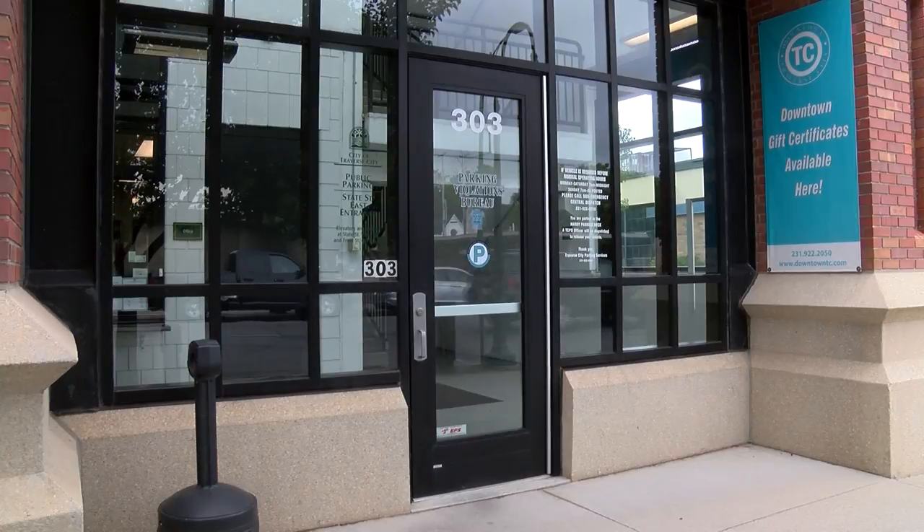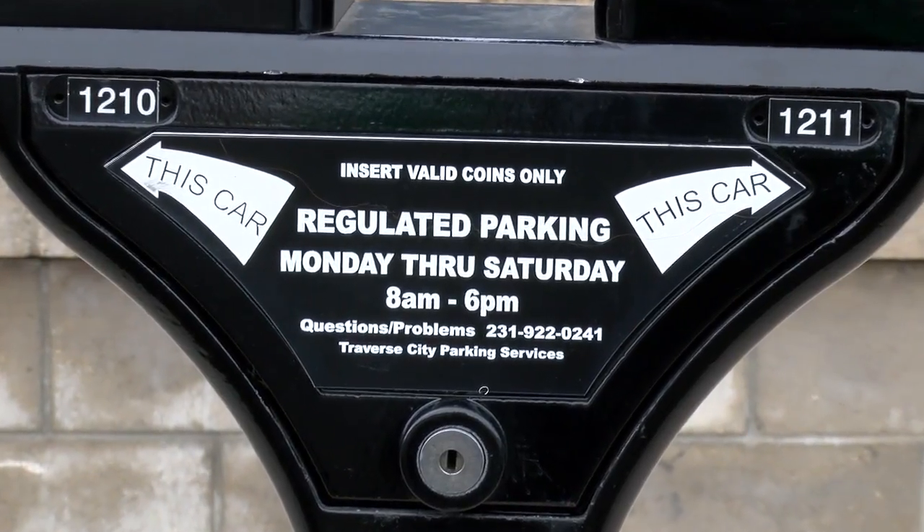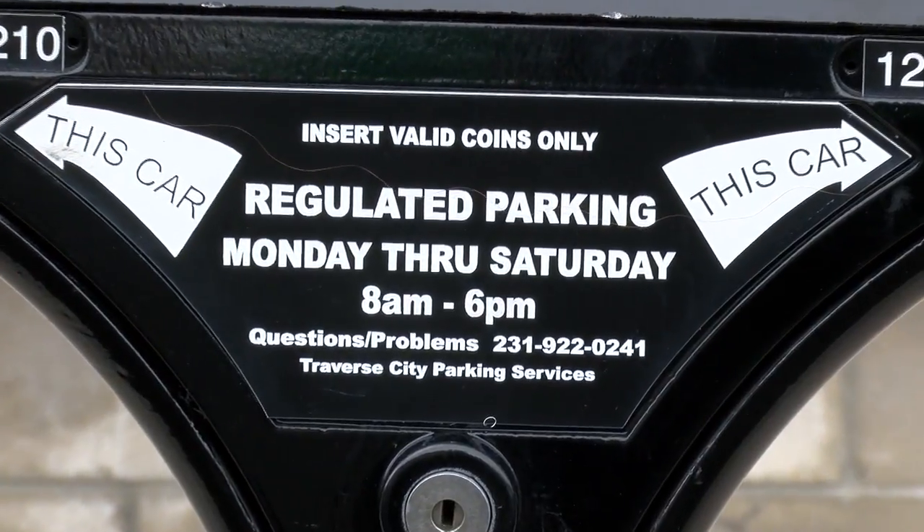A downtown development authority says the issue started late Monday afternoon. My first thought was not that they had given me a ticket wrongly. It was, wow, did I really spend that much time at lunch? And so that's what inspired me to pull up my mobile park app.